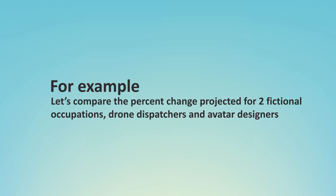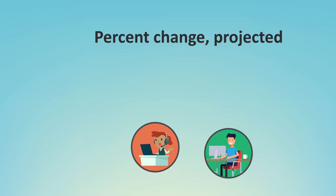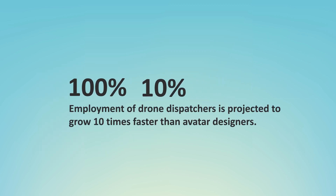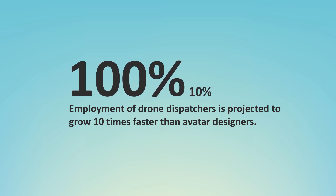For example, let's compare the percent change projected for two fictional occupations: drone dispatchers and avatar designers. Over the projections decade, let's pretend that employment of drone dispatchers is expected to grow 100% and avatar designers 10%. If these occupations were real, it would mean that employment of drone dispatchers is projected to grow 10 times faster than avatar designers.